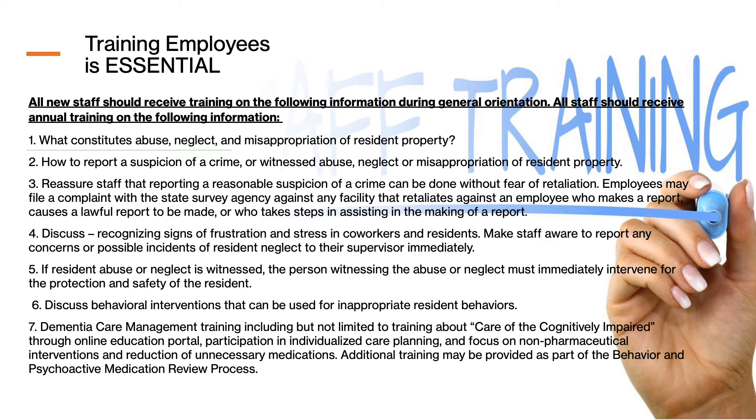Staff need to know how to report if they suspect a resident is being abused, neglected, or having things taken from them. A housekeeper needs to know how to report if a resident says, 'When Susie comes in to change me each night, she always takes one of my containers of macaroni and cheese — she never asked me, she just takes them.' They need to know who the abuse coordinator is, and that it is their responsibility — regardless of their position — to report once they become aware that something is not right.